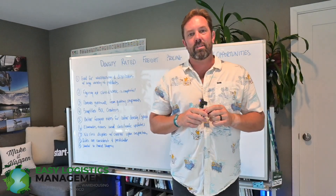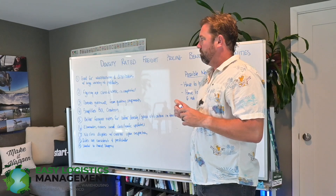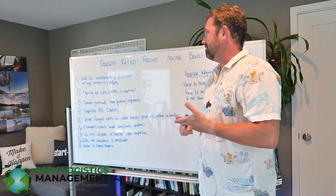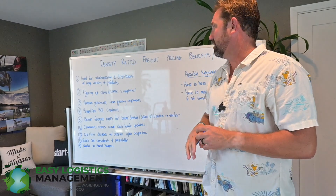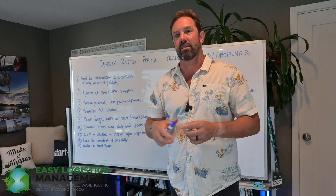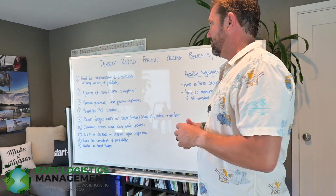All right, let's get into it. This is Jeremy with EZ Logistics. Today I wanted to discuss the difference between class and NMFC rated freight pricing and density rated freight pricing, and some of the benefits and opportunities that density-based freight pricing can extend to companies, especially if you have complex products with a variety of products that you're shipping.